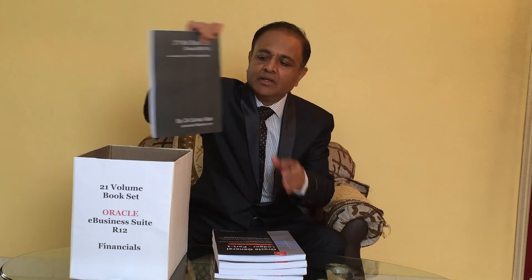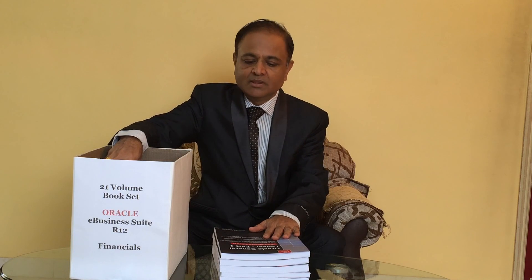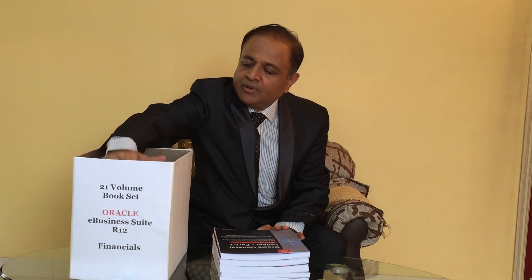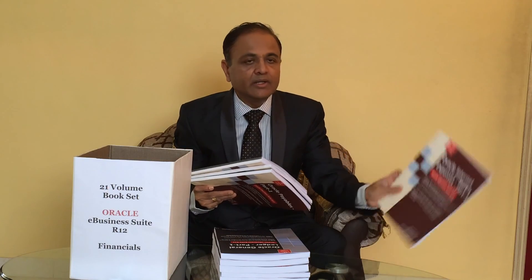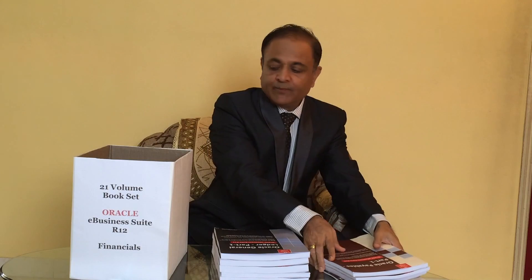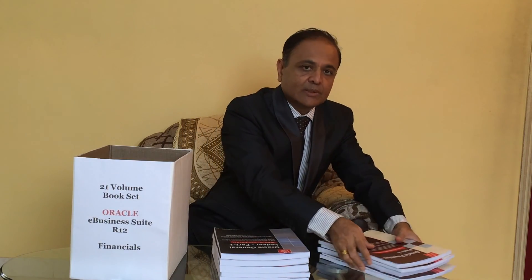When we talk about the GL bundle, it also comes with e-Business Tax. So the Oracle GL bundle consists of five volumes: three volumes of GL, one volume for Sub-Ledger Accounting and Financial Accounting, and one volume for e-Business Tax. The next module is Payables, with three core volumes — Parts 1, 2, and 3. There is also one volume for Oracle Internet Expenses and one more for Oracle Approvals Management, which helps set up the approval workflow for invoice approvals within Payables.